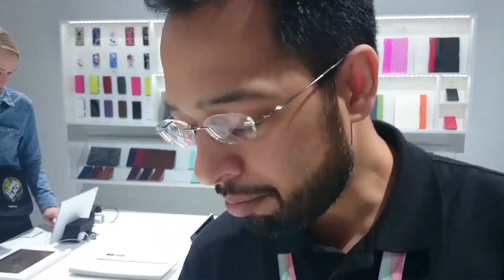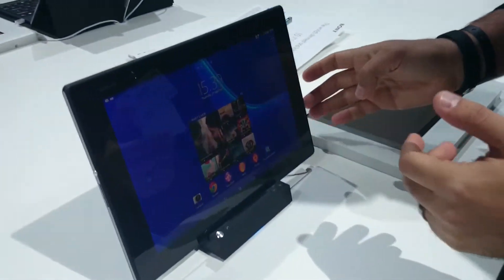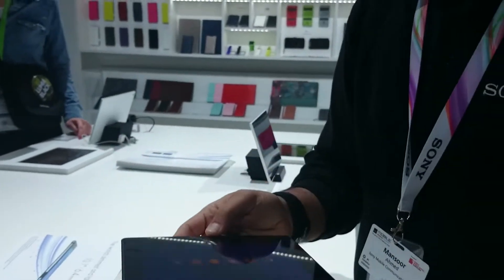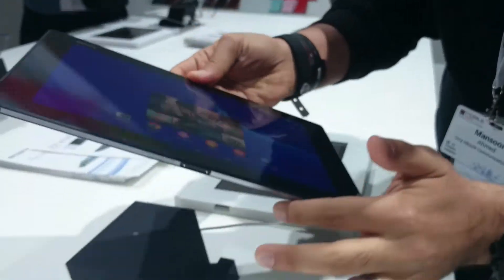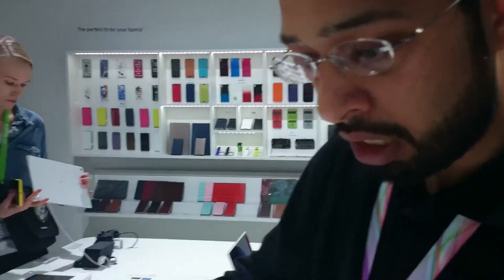Hi, I'm Mansoor Ahmed and I'm the Product Marketing Manager based in Dubai. What we have here is the new Xperia Tablet Z2. It's extremely slim and extremely light — you'll have to feel it and see it. We used premium materials all over with an aluminum band which gives it strong robustness and makes it more long lasting.